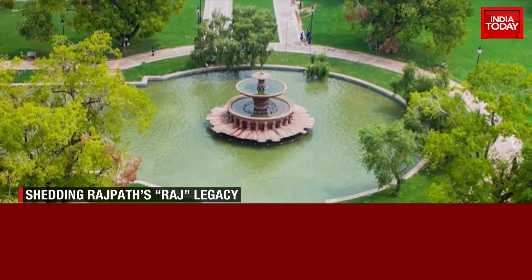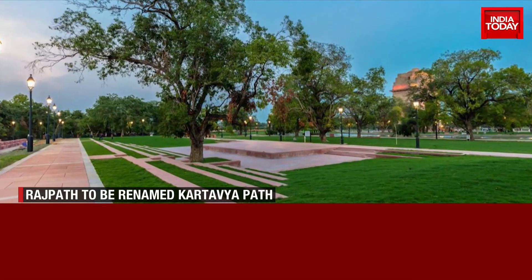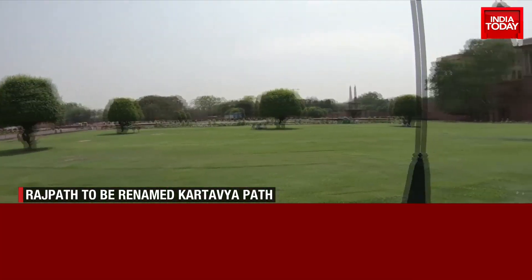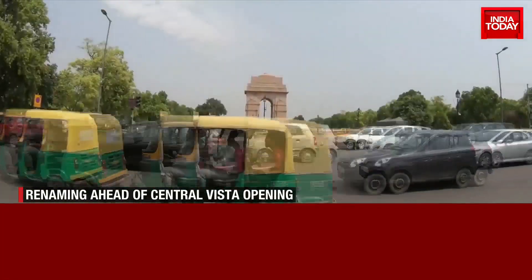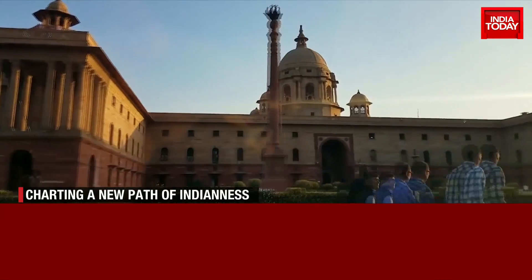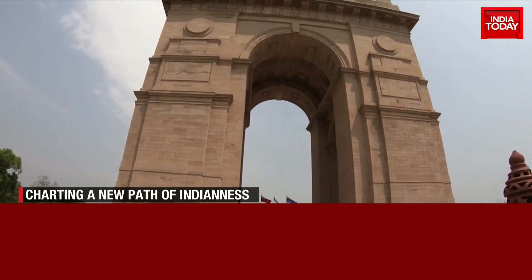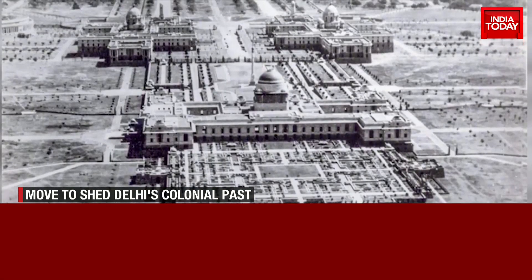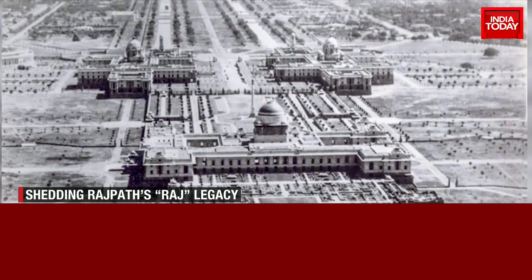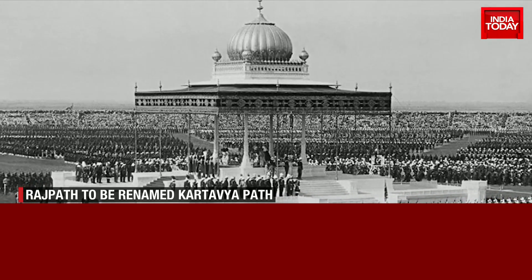The move comes ahead of the inauguration of the brand new Central Vista by the Prime Minister, scheduled for Thursday. The revamped avenue takes into its fold the new Kartavya Path, running from the Rashtrapati Bhavan on the Raisina Hills, through the Vijay Chowk and India Gate. Before it was named Rajpath post-independence, the stretch was called King's Way in honour of King George V, the British monarch who visited Delhi in 1911.